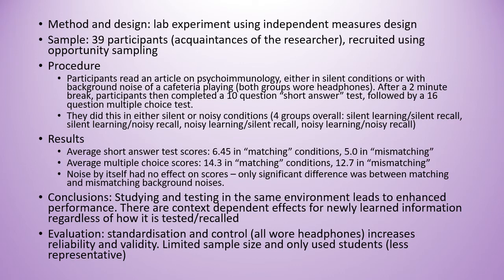In the short answer test, people scored 6.45 on average in the matching conditions and 5 in the mismatching conditions. In the multiple choice they scored 14.3 out of 16 in the matching conditions on average and 12.7 in the mismatching. This also found that noise by itself had no effect.